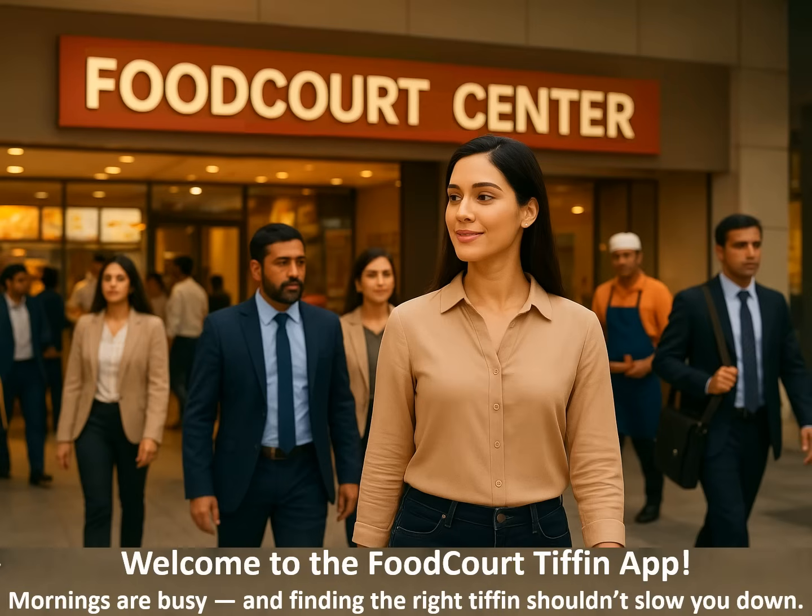Welcome to the Food Court Tiffin app. Mornings are already rushed, and choosing a good Tiffin shouldn't add to your stress. That's why we built a simple and smarter way to order your food without any waiting or confusion. Let me show you how effortlessly your daily ordering can become.